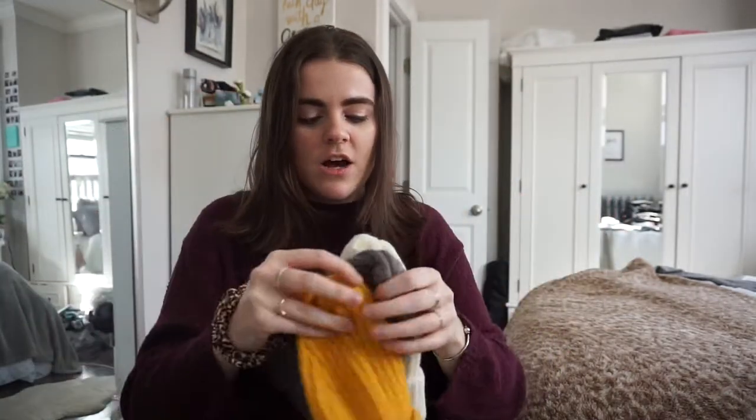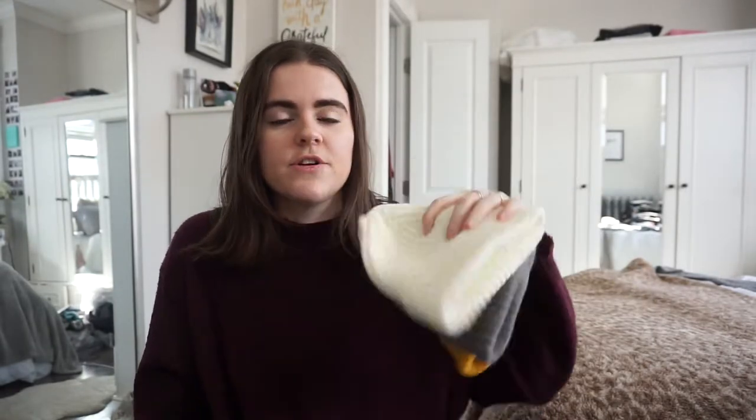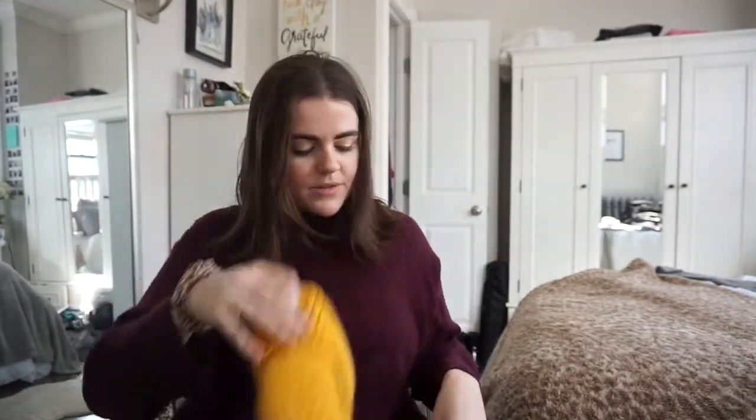I have a few random things now. First are beanies — I have three that are all the exact same style in cream, gray, and mustard yellow, all from PacSun. I got the gray one on Black Friday and the cream and yellow were on sale for like five dollars each. It's freezing in Boston and I walk everywhere, so I wear beanies every time I go outside. I love this style — it sits nicely and has a little part that sticks up at the back, no pom pom on top.